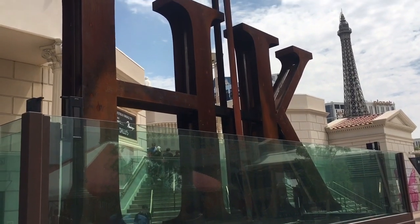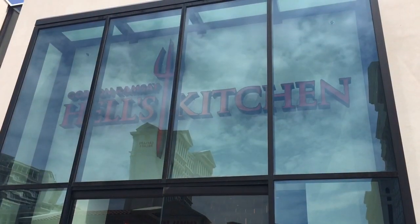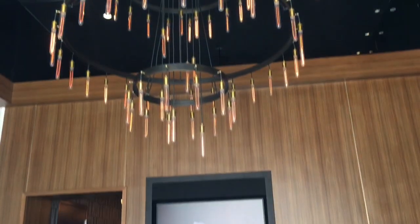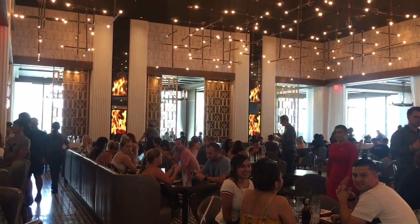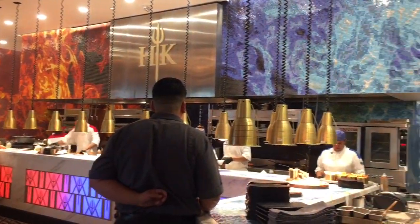Hi guys, welcome back to my channel! Today I'm going to take you guys to Gordon Ramsay's Hell's Kitchen restaurant in Las Vegas. As you enter the restaurant there's a nice video of Gordon Ramsay greeting you. The restaurant is beautifully decorated and it looks exactly like Hell's Kitchen in the show — it even has the open kitchen just like the show.